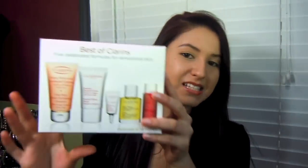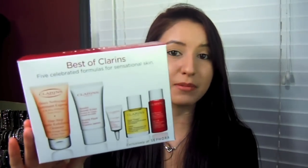Hey there, what's up? Today I have a product review for you and it's on the brand Clarins. This is the Best of Clarins kit, exclusively at Sephora, and it is limited edition. It retails for $48 and it contains 5 deluxe size samples of their best products for sensational skin.